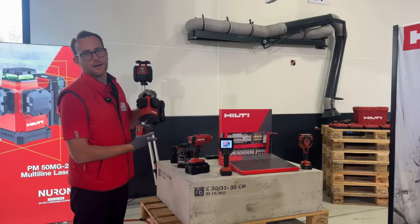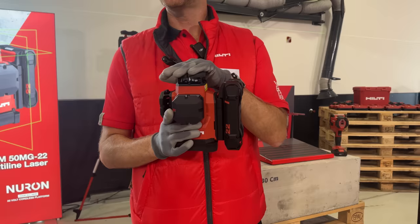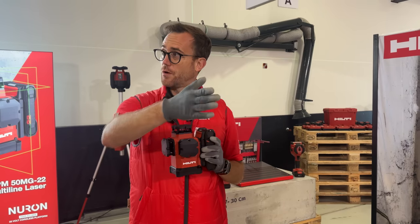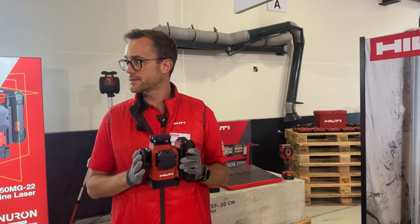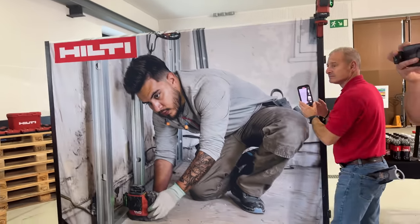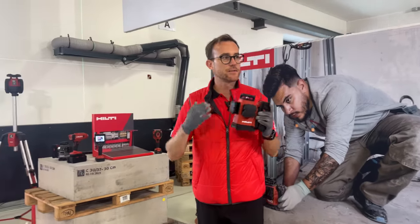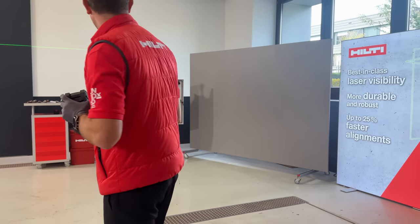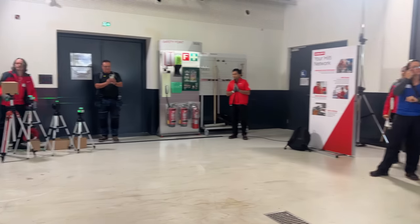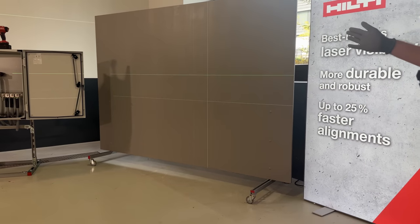The second innovation is our new PM5022 line laser, also on Neuron. We massively improved line visibility by doubling the power of the laser diodes, giving the longest range in the industry — up to 130 feet, or 200 feet with receivers — and much sharper, more visible lines. In a side-by-side comparison with three competitors on a board, you can see a massive difference between current market standards and our new tool.